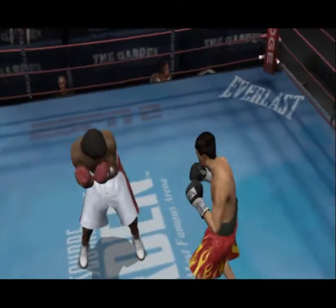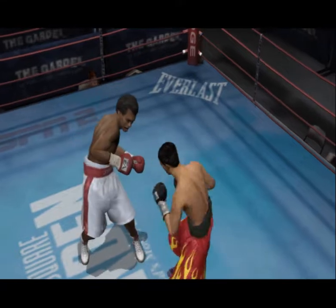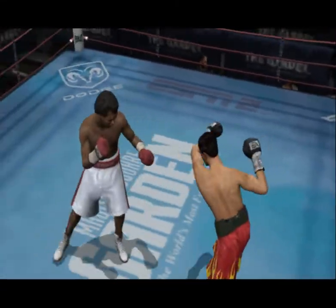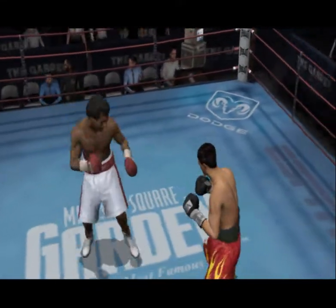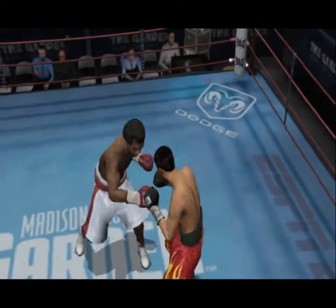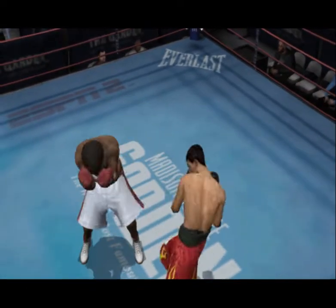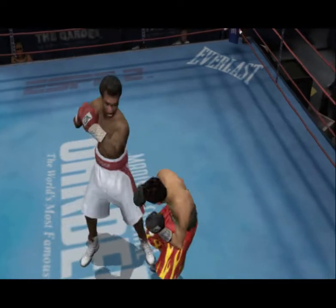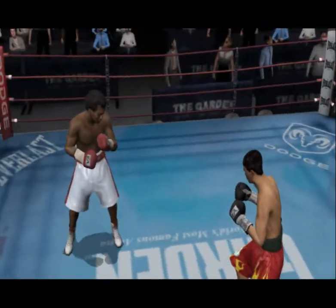He needs to let those punches go in flurries. What's the point of having all that speed if you don't use it? He's really displaying his counter-punching skills. Jab combo lands nicely. Sugar Ray is a perfect blend of sizzle and steak — equally skilled at style and punching. A guy really doesn't know what to expect when you step in there against the Sugar Man.